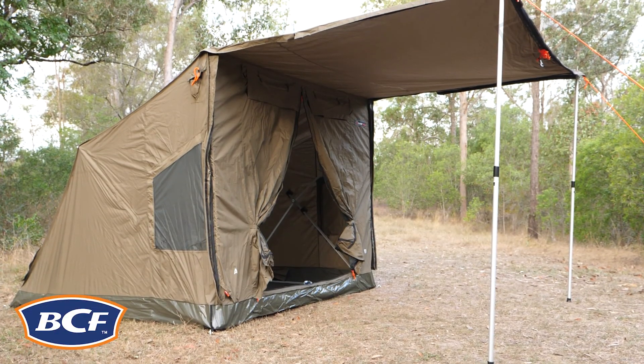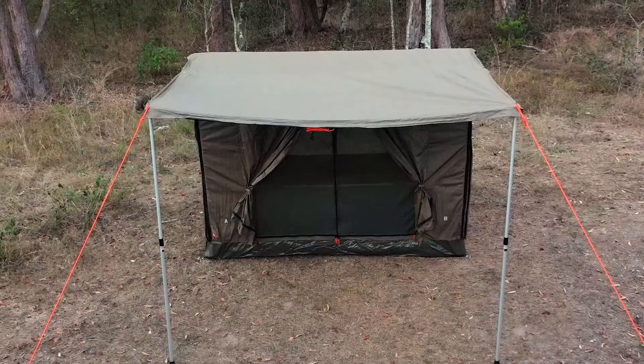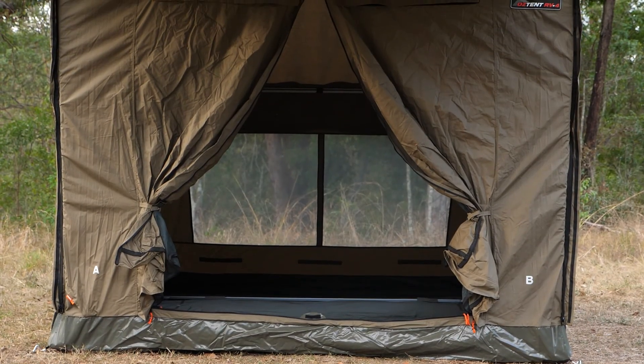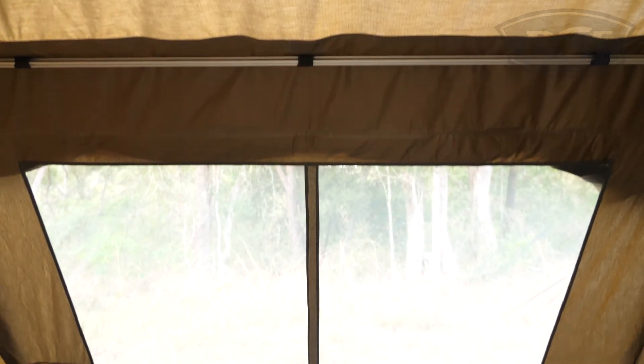The Oztent RV range of Instant Touring Tents are a low, fast, quick to erect tent that is perfect for just about anyone who loves the outdoors. The beauty of the RV tents is their internal folding aluminium frame that allows for super-fast setup even with just one person.